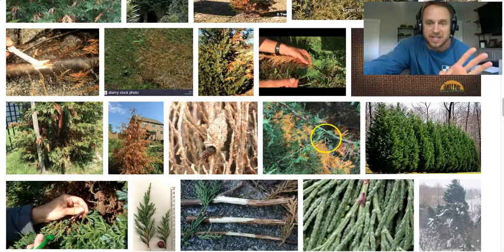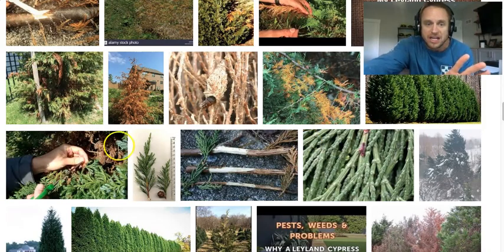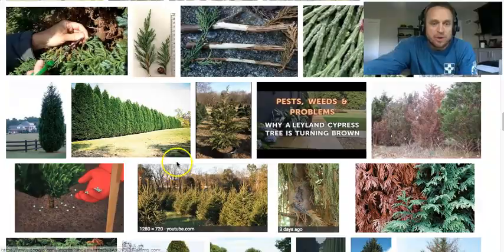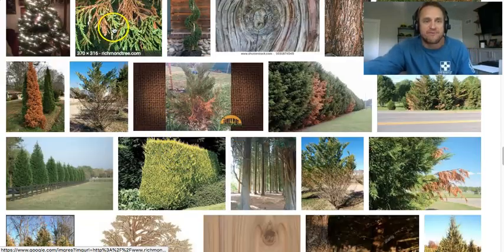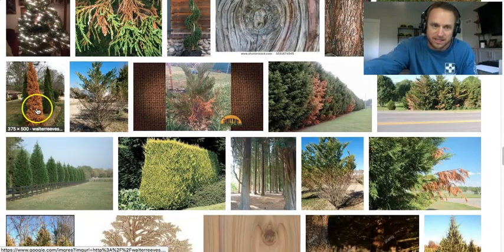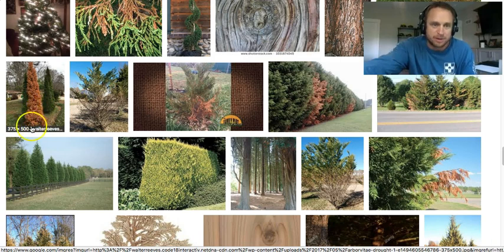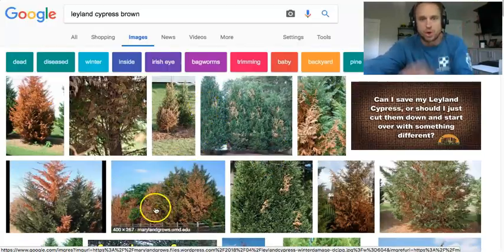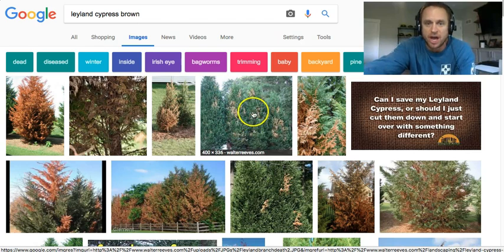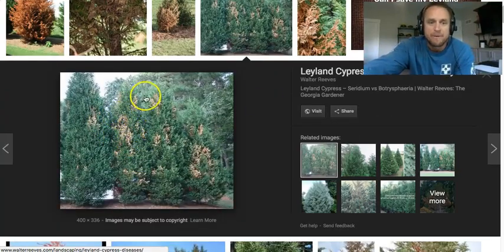And then the devastation happens — you get it here, you get it there, all over the place. There's a nice row of Leylands that don't have any, but what you get is called flagging. This right here is a classic example of sporadic attack from one of those three fungi.